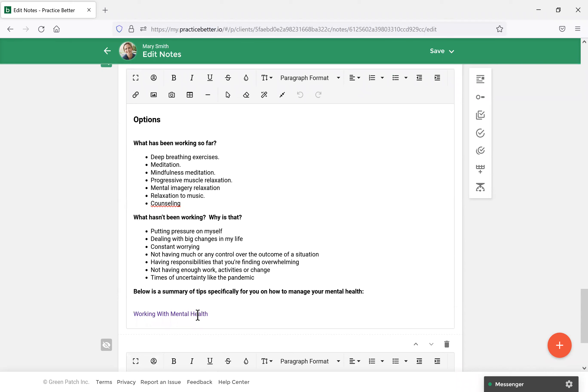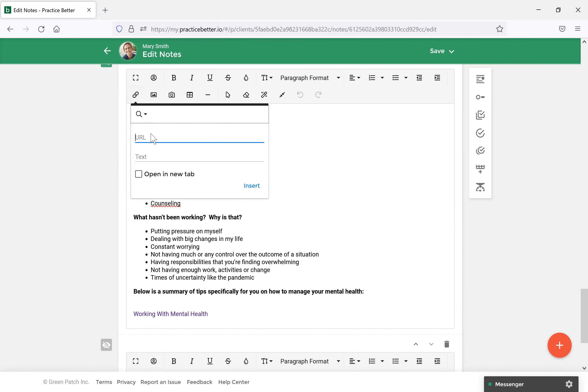One other key feature for sharing resources with clients is sharing links. At the very bottom I've created a link for 'Working with Mental Health.' All you would need to do is select the Insert Link option, paste the URL, and then paste the display text. So for this one I pasted the website and made the text 'Working with Mental Health' — so it's not just a string of website data, it shows very neat and organized, which is very good for your client to view.